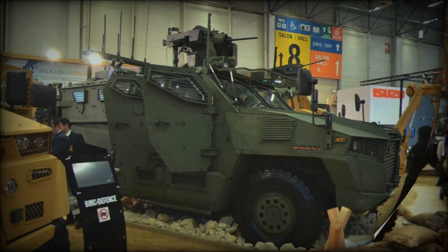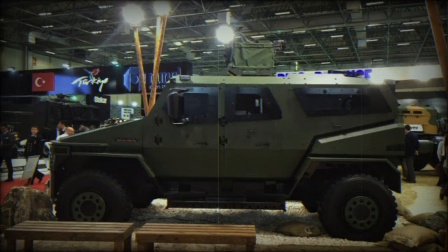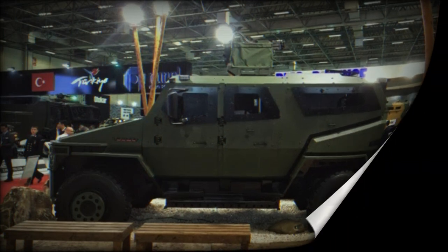BMC's vehicle is capable of performing tasks such as protecting sensitive points and installations, patrolling between police posts, convoy protection, and route reconnaissance, as well as providing physical border security even in the most challenging weather conditions during border surveillance missions.